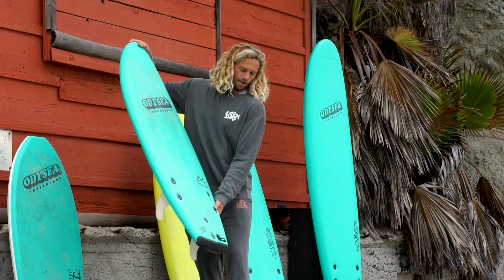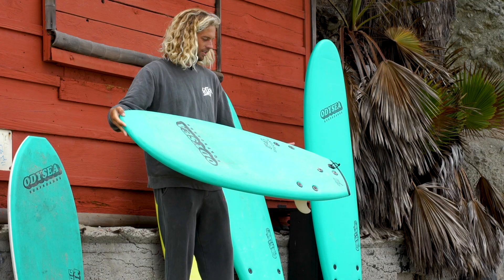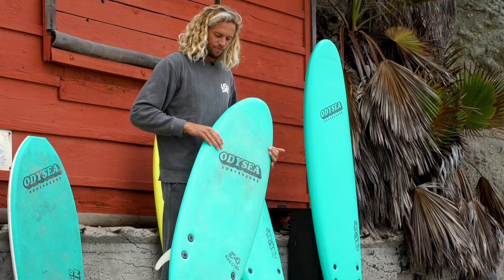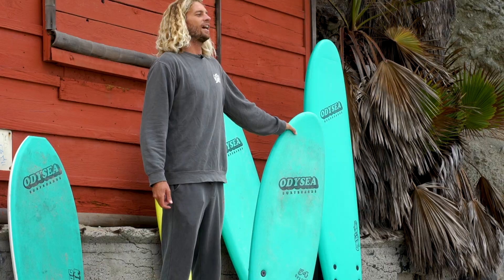My personal favorite — this is the 54 Special. It is four foot six inches, or 54 inches, and it is a thruster. I pretty much use this thing in all types of conditions. It kind of feels like a high-performance shortboard to me. It's just the perfect amount of board for someone my size, maybe a little smaller too. It's great for tube riding and really good for airs.